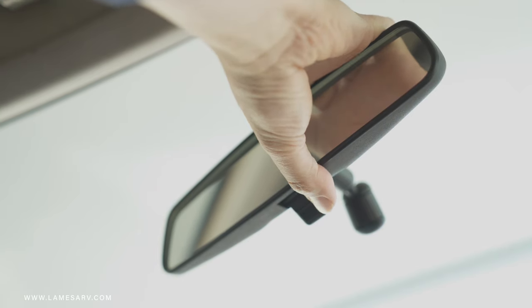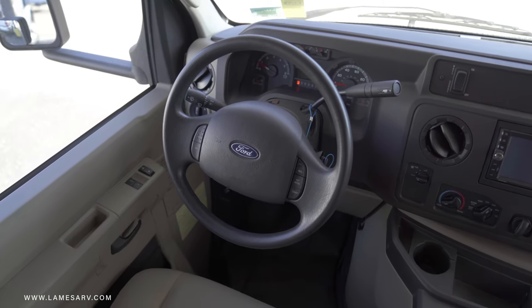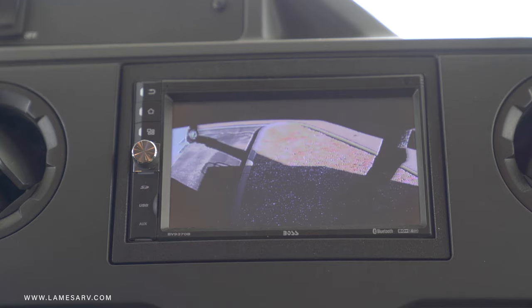All of your favorite cockpit features are ready to get you on the road, including a smart steering wheel with tilt and cruise control and a high-definition rear-view monitor.